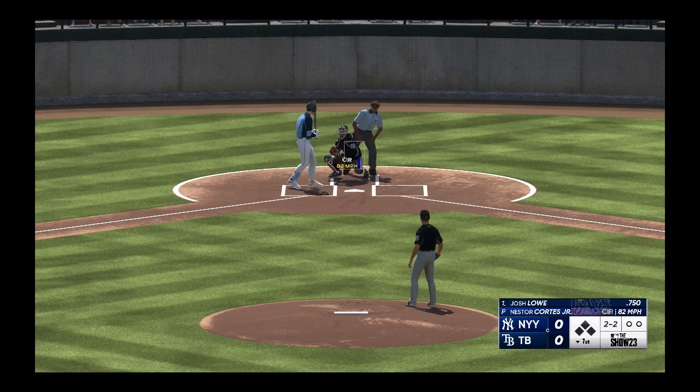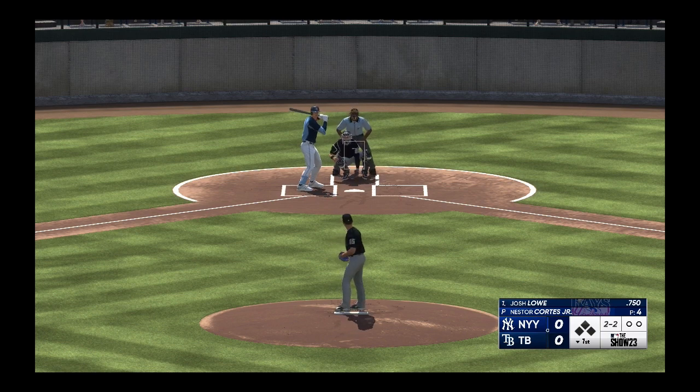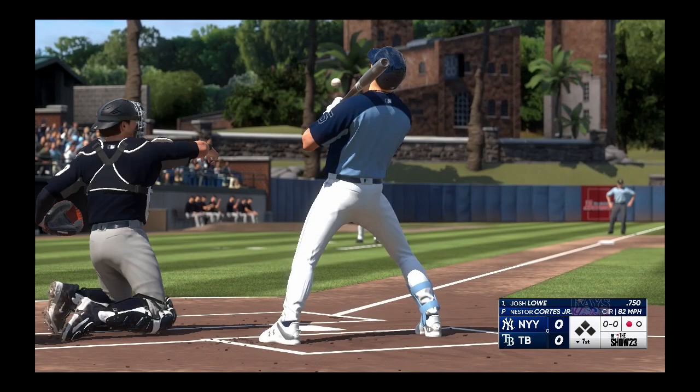A ball evens the count. Struck him out looking — one away.